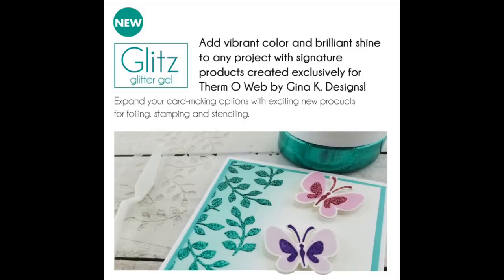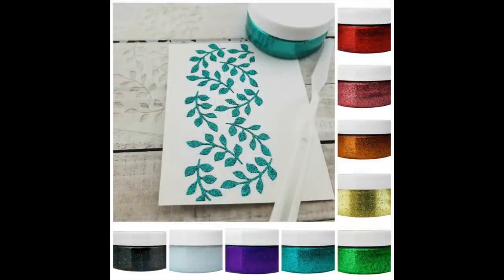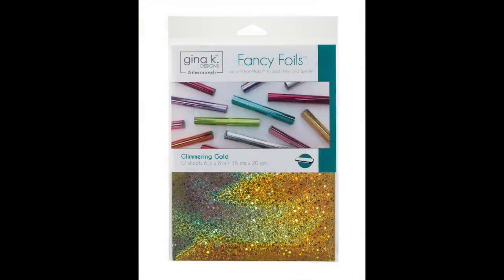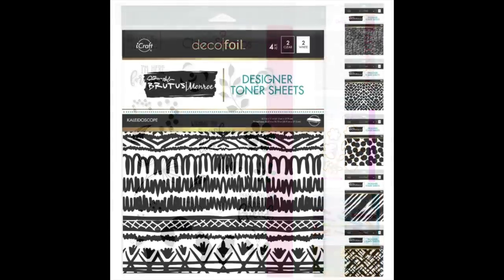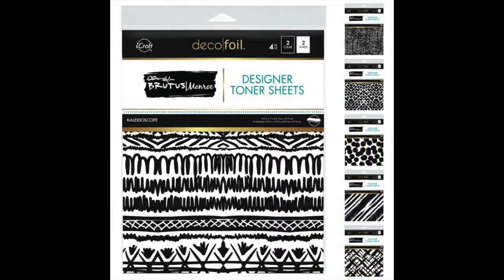Next up we have some new goodies from Gina Kay and Thermo Web. This is glitz glitter gel — I saw her demo it and it's straight-up glitter mixed in with glue, two things in the jar, and you get beautiful shiny results. She also has a new foil called Glimmerizing Gold and a new line of stamps and stencils — the stamp, the die, and the stencil all work together, one big happy family. Love it.